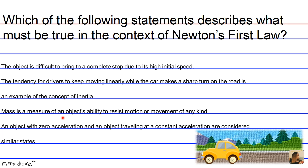The middleman that we're missing in answer choice C is inertia, which is an object's ability to resist motion or change. The answer choices left over are A and B, and answer choice A is wrong for the same reasons as C — it would need to say an object's high mass makes it difficult to bring to a complete stop.